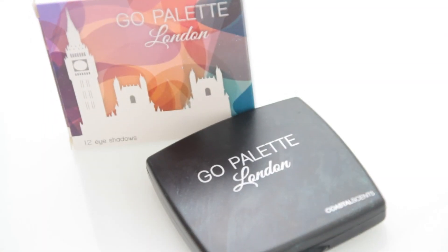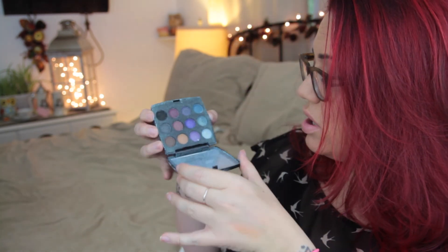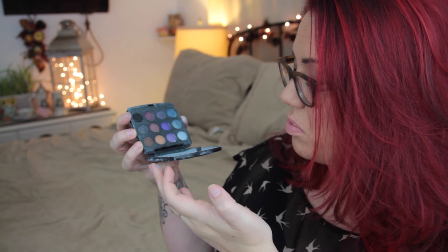The next thing I see in the box is an eyeshadow palette — I am extremely excited about this. I follow BoxyCharm on Instagram and they were showing pictures of all the eyeshadows, and I'm so excited. It is the London Go Palette from Coastal Scents with 12 eyeshadows. But that is not looking good — oh, there is eyeshadow all over this palette! It looks like one of my eyeshadows broke. I'm so sad — I'm just gonna put this back in the box until I can clean it up.